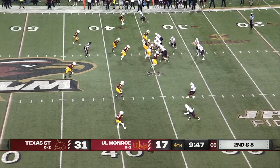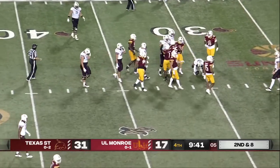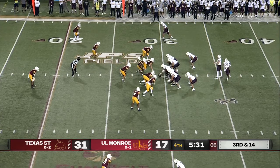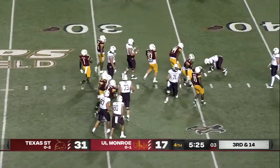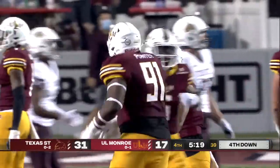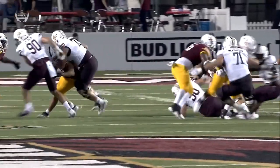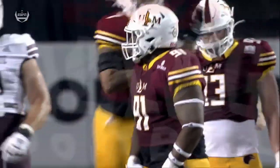Under ten to go — methodical approach on this drive. Gain of one, and that'll bring up third down and long. ULM only adding a field goal thus far in the final two quarters. Third and long, conservative call — nowhere to run. Hill set backwards; pushing through was Kevin Pointer for the TFL. Pointer is a thumper from the defensive tackle position. The problem with the defensive line tonight hasn't necessarily been stopping the running backs — it's been stopping Tyler Vitt in that run game.